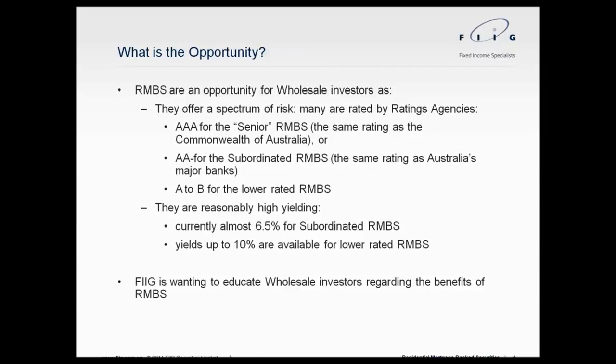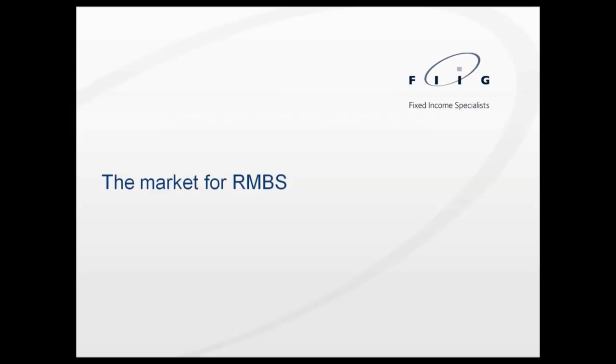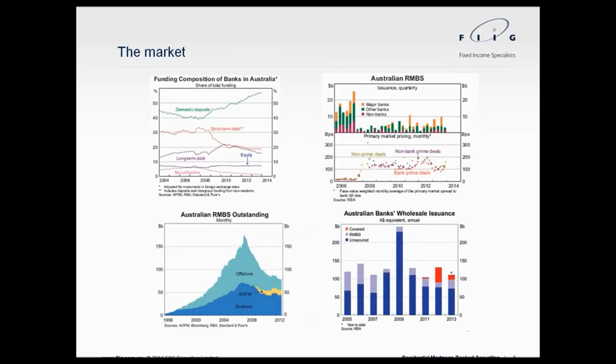That's really why since mid-2011 FIG has been wanting to educate our wholesale investors about the benefits of RMBS. We accept they are structurally complex; however, if we can bring investors along and educate them so they truly understand the risks associated, it creates a compelling opportunity as part of a balanced portfolio. Here we have four RBA-produced graphs that are regularly updated as a representation of how important this is to the market.